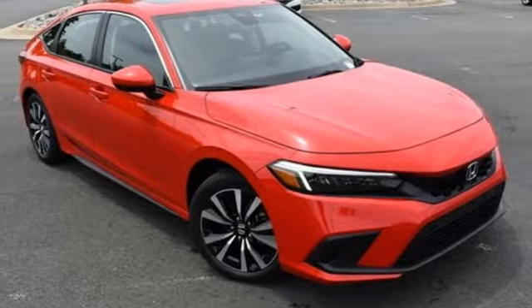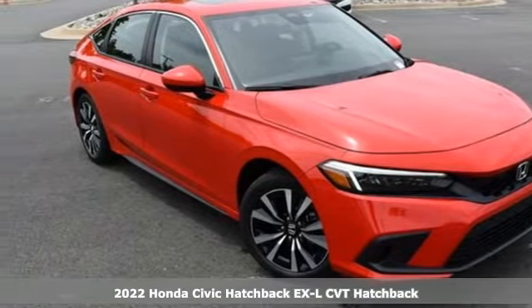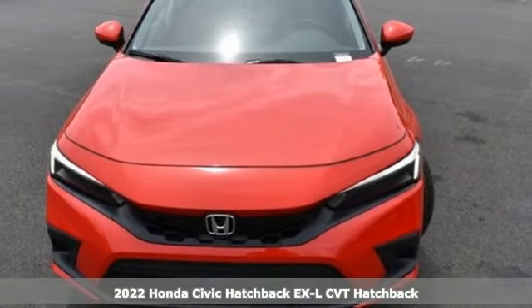Here's a new 2022 Honda Civic Hatchback. Honda has a world-renowned reputation for reliability.